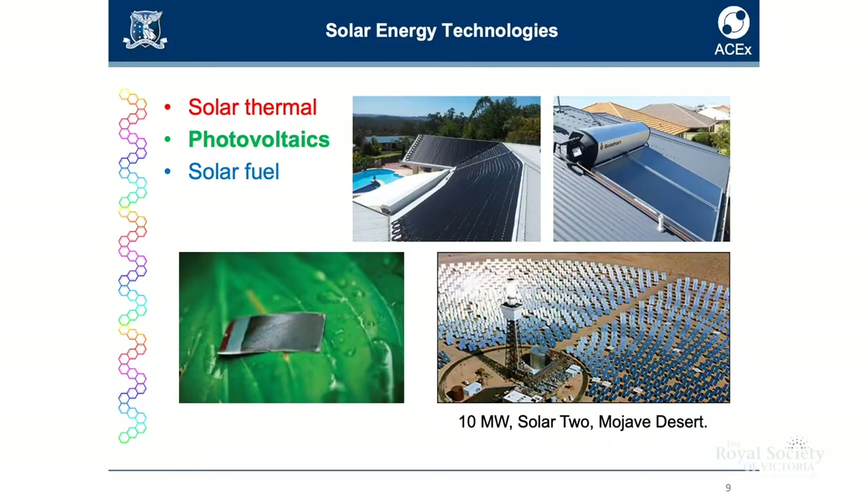The other up-and-coming area that's still very much in the research phase is solar fuel. Photovoltaics changes sunlight into electricity — that's fine for a lot of applications. But this laboratory-based device can convert sunlight, directly using that energy to split water into hydrogen and oxygen. Solar fuels is definitely a very important research area.